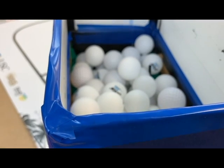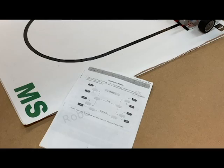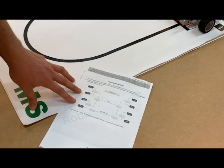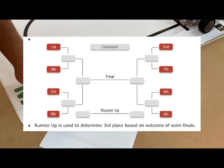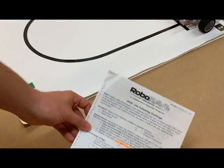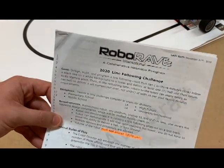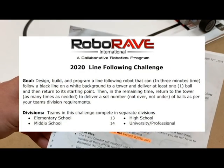In the event of a tiebreaker, the robot or team that has scored the most amount of bonus balls in the shortest amount of time will be deemed the winner. The top eight teams will proceed forward into the final tournament, where they will take place in a knockout competition. The official rules can be found at the roboraveinternational.org website in PDF format.